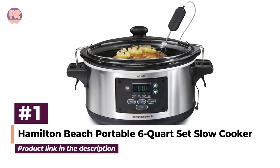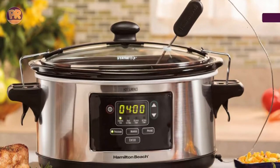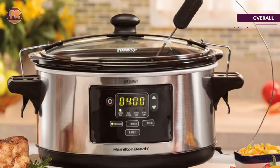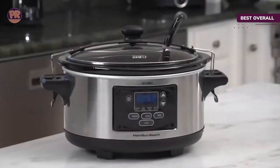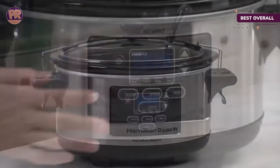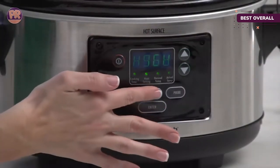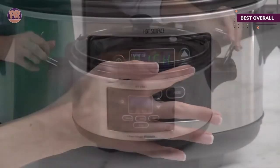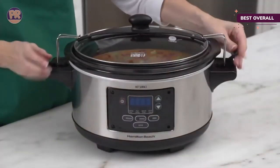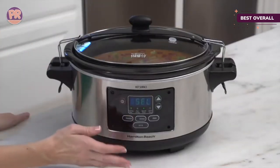The first product on our list is the Hamilton Beach Portable 6-Quart Set Slow Cooker. This slow cooker checks all the boxes — it can be programmed or operated manually, includes a temperature probe to check the temperature of your food as you cook, and at six quarts it's the perfect size for most uses. When the cooking time or temperature is reached, the cooker switches to a warming setting.